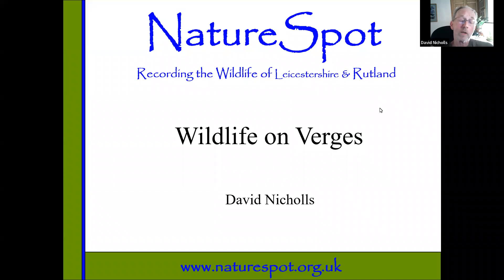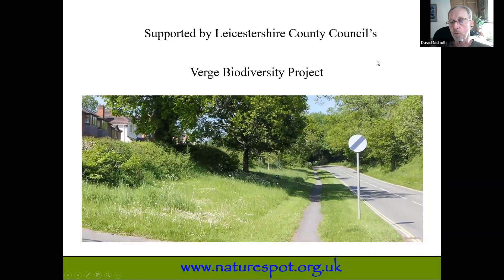Welcome everybody to tonight's talk. We're going to be looking at the wildlife that you can find on verges. This is the fourth in the series looking at verges in general — the first three covered plants, wildflowers, grasses, and hedges. But as we'll explore, there's a lot of other wildlife there. I'm going to ask Rosanna to say a few words of introduction from the County Council, because this is all part of the Verge Biodiversity Project.